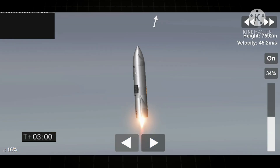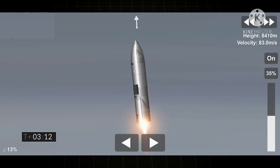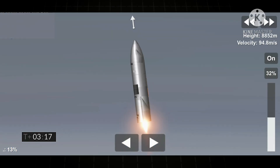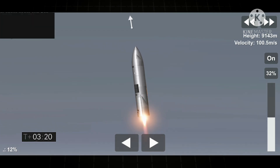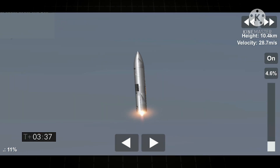T plus three minutes, continuing to climb on power of two engines. We're past eight kilometers. At two plus three and a half minutes, we have shut down the second of the three engines as planned. We're now slowly climbing to the final 10 kilometer altitude on the power of the single Raptor engine.